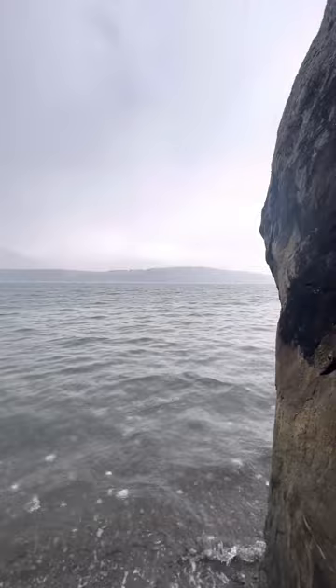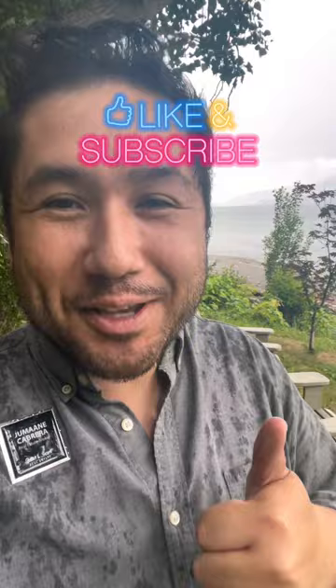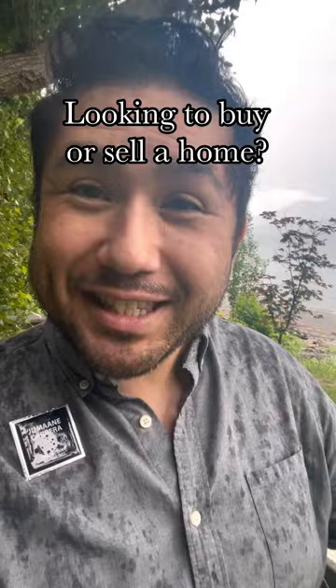Thank you guys so much for watching the tour. If you liked it, hit that thumbs up button. Comment what you might have liked best in the tour. If you have any questions about real estate, shoot me questions — I would love to answer them. Until next time.